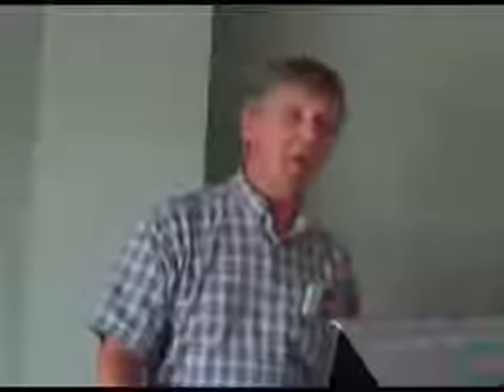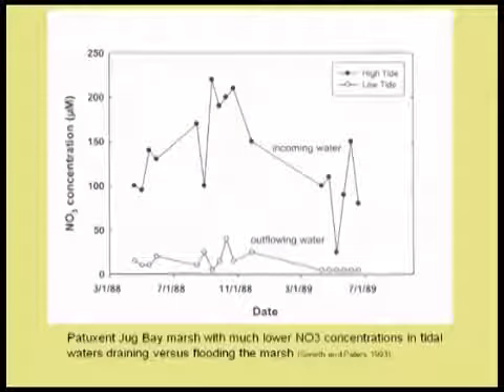This is where monitoring and science collide in a productive way. Folks at Jug Bay started measuring nitrate concentrations on the inflowing tide — water flowing into the tidal marshes — and then measured nitrate on the outflowing tide. There were enormous differences: 200 micromolar nitrate going in and 20 micromolar coming out. That's a factor of 10 — a huge difference — apparently occurring in something like six, seven, or eight hours.